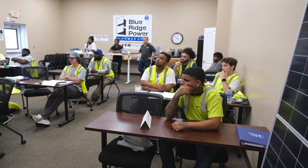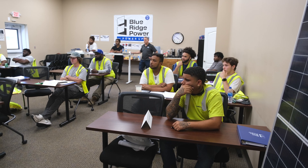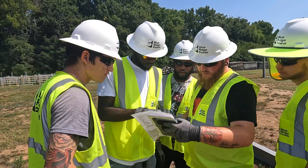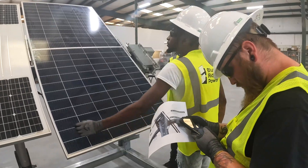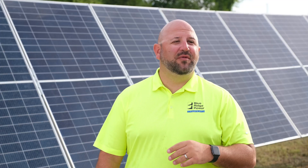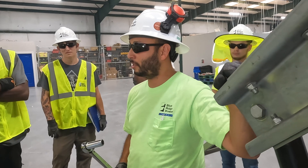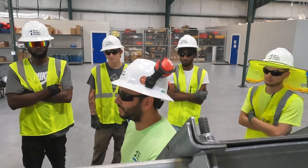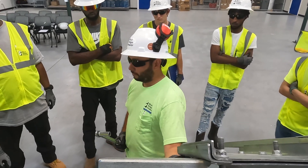The Power Up program consists of three different areas: the internship, the Power Up Academy, and our apprenticeship. The internship is for high school students to get involved in the renewable energy sector and learn about the different jobs we have here at Blue Ridge Power, such as fleet maintenance, IT, mechanical solar installation, construction management, marketing, and many other areas a student might be interested in. There are a vast number of jobs located in the renewable energy sector.